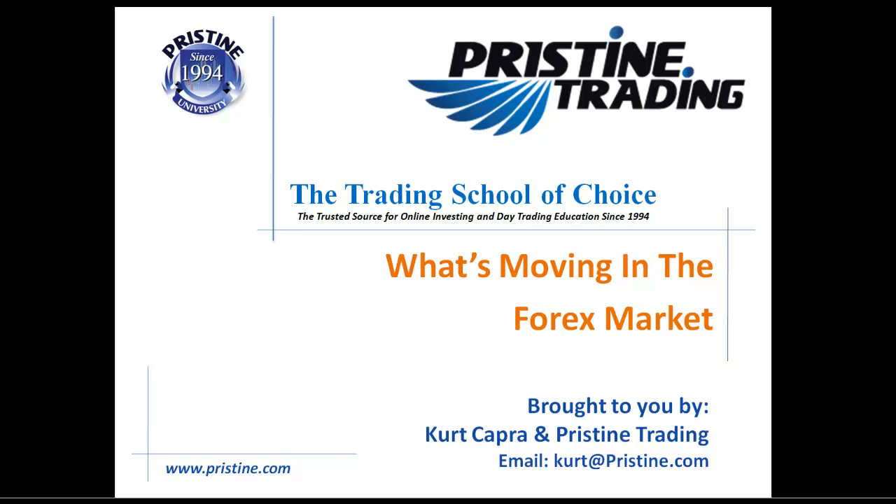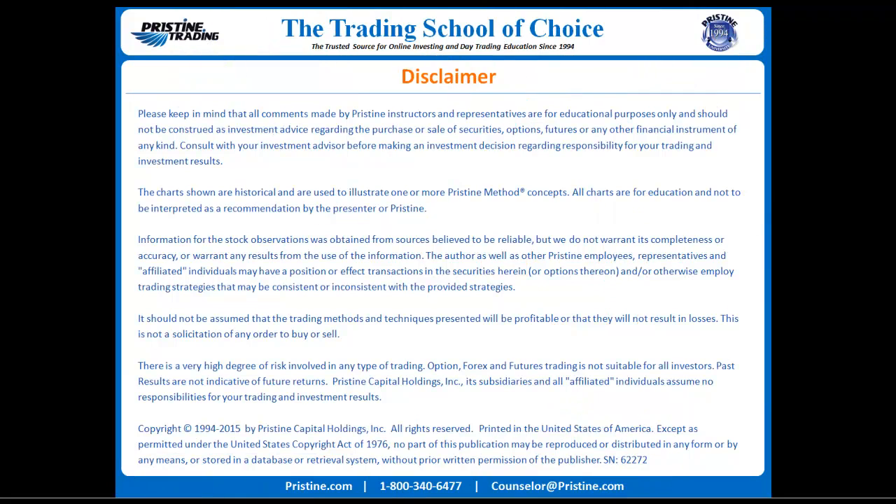Hello, and welcome to another edition of What's Moving in the Forex Market, brought to you by myself, Kurt Capra, and Pristine Trading. As always, please keep in mind that all comments are for educational purposes only and should not be construed as investment advice.